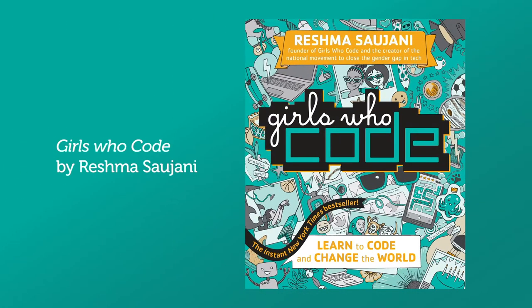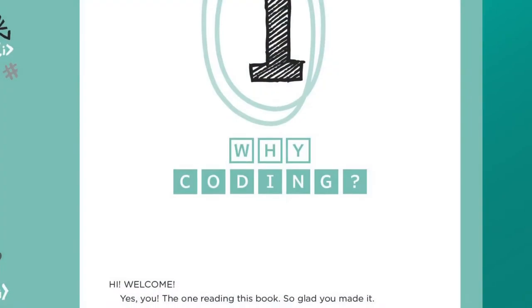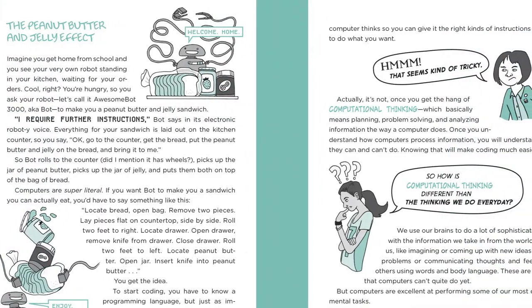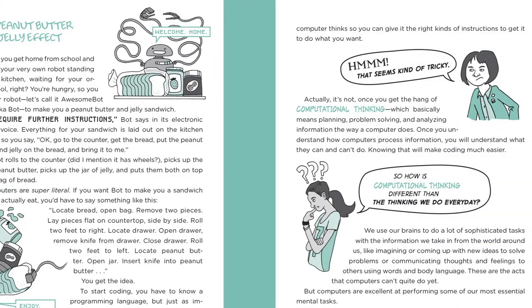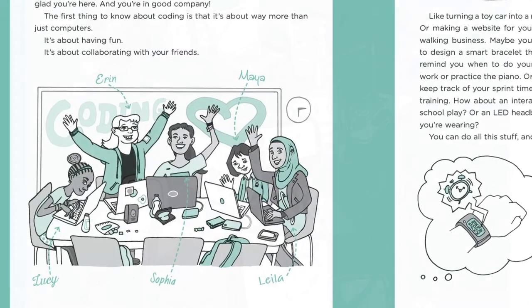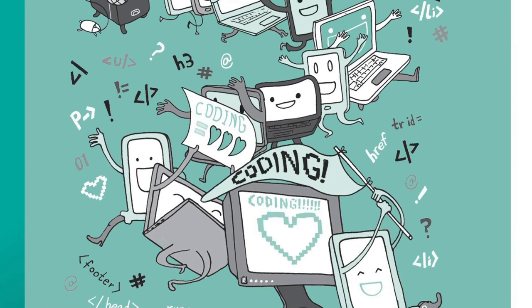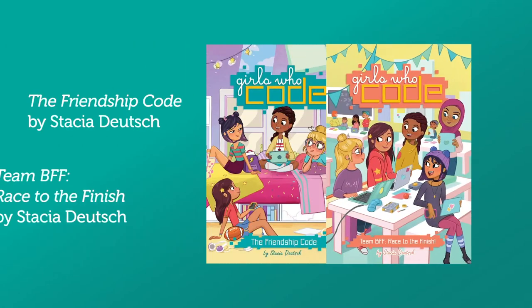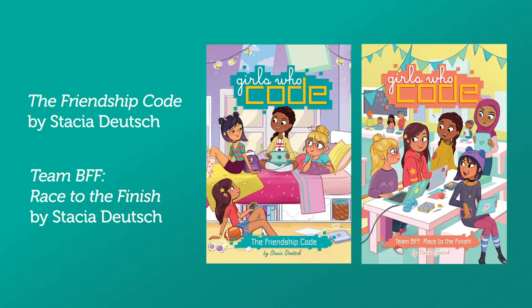The next book is a non-fiction book entitled Girls Who Code, written by Reshma Saujani. In hopes of tackling the gender gap in STEAM, Reshma writes this how-to guidebook to teach and create coders. To inspire young readers, the book is also filled with real-life stories of girls and women working at places such as Pixar and NASA. If you enjoy Girls Who Code, you can also read the spin-off fictional series written by Stasha Deutsch — we have two of these in our collection via ebook: The Friendship Code and Team BFF Race to the Finish.